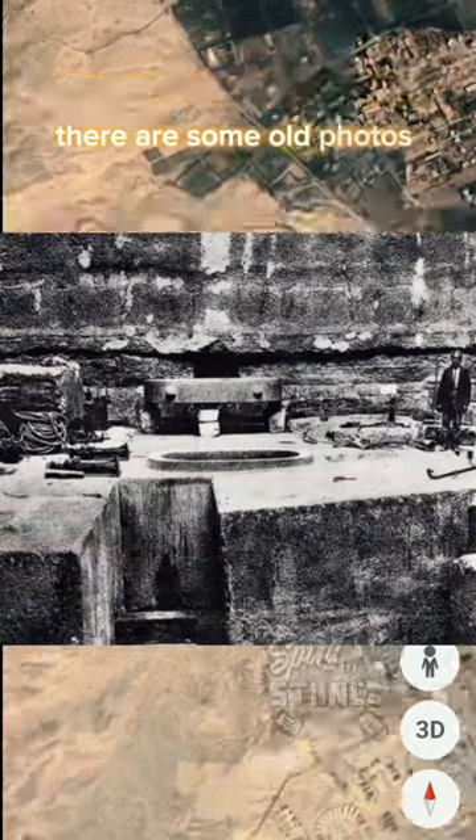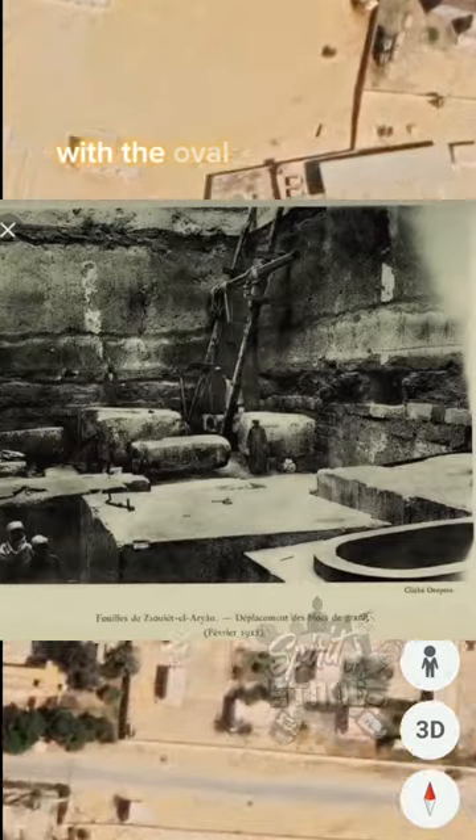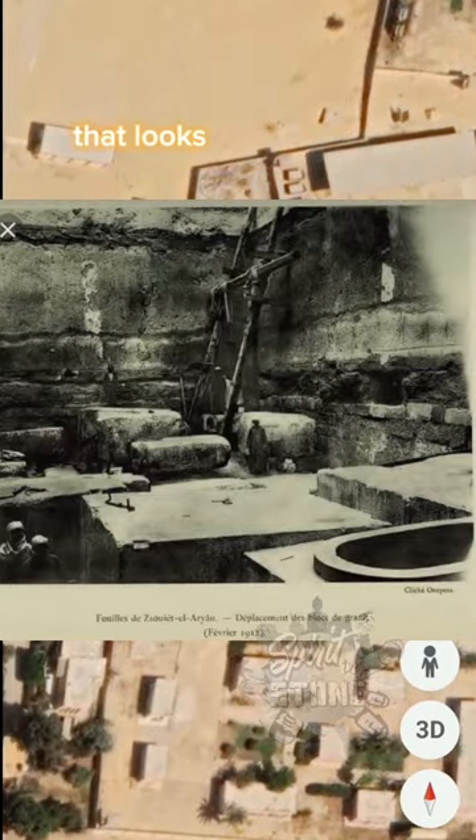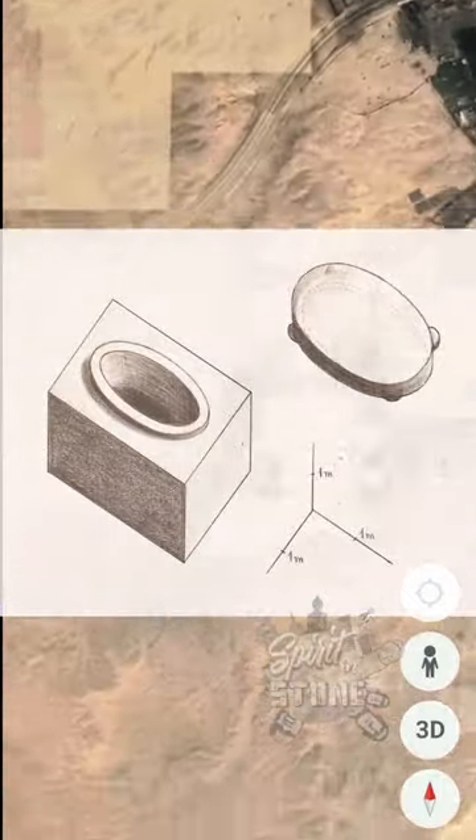There are some old photos of Zaviyat el-Aryan that show the mysterious structure with the oval granite coffer, which looks very different from everything else that we have seen in Egypt.